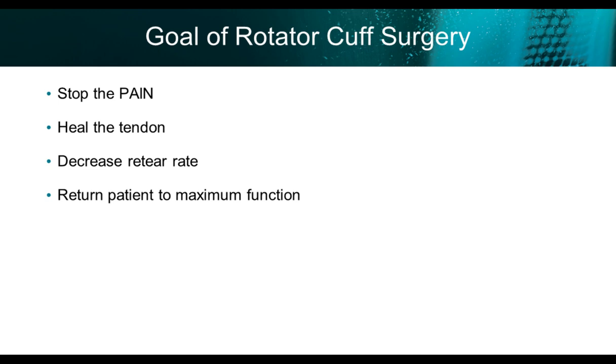We want to stop the pain. Number two, we want to heal the tendon. And then we want to decrease the re-tear rate, and ultimately return the patient to full maximum function.